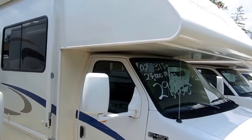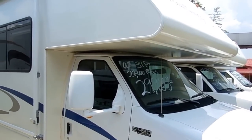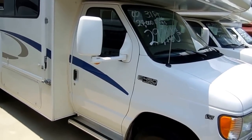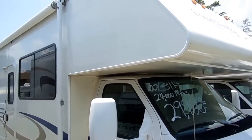Good afternoon folks. Big Bo here with another great Class C Motorhome value from Parkway RV Center. Today we're looking at a 2002 Four Winds, model number 31N Class C Motorhome.